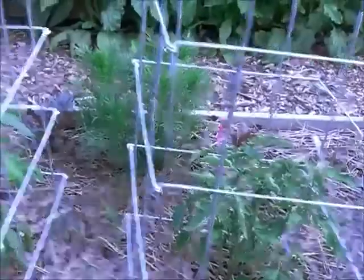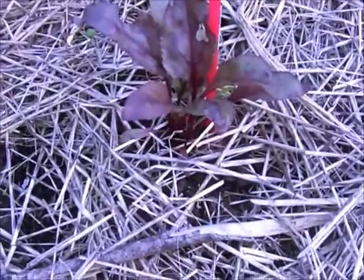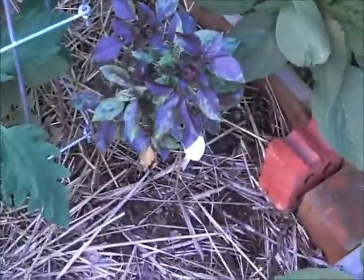That would be a cosmos back there that I grew from seed. These are beets — I love beet greens, you've got to try them. Basil that died, and basil back there. See all the borage? I'm telling you, this is crazy. Amaranth that seeded all over the place from last year — I don't have the heart to pull it.